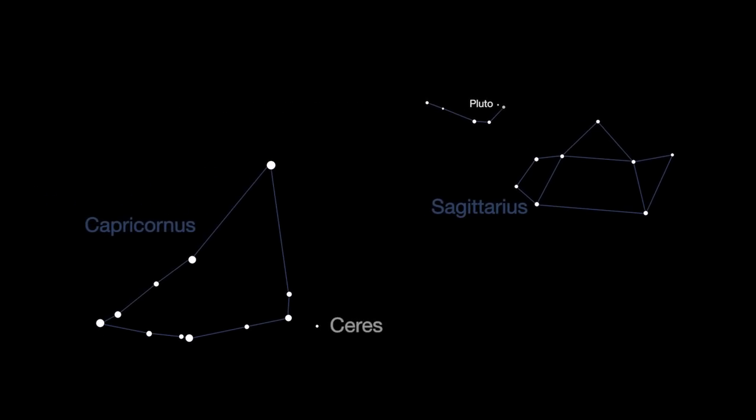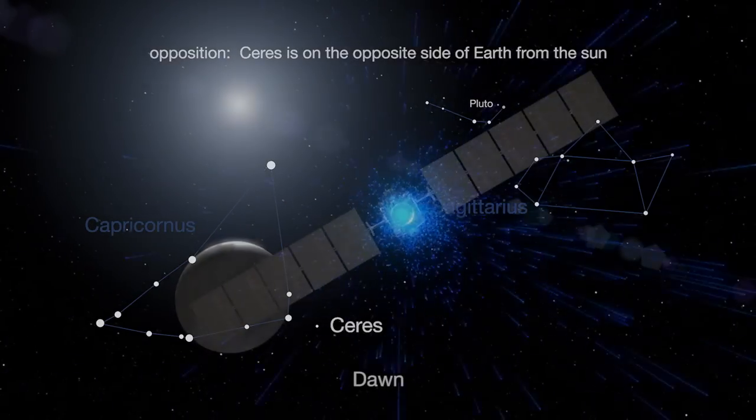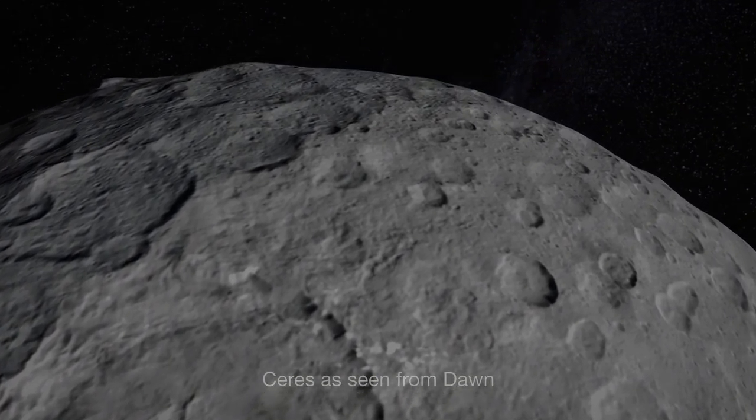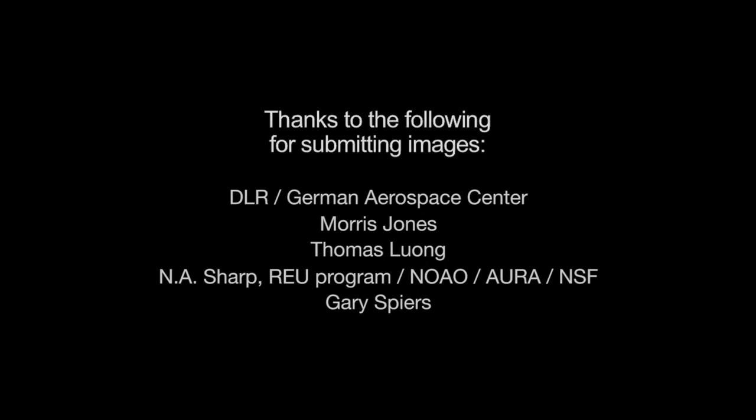Another dwarf planet, Ceres, is at opposition, not too far away from Pluto, in the southern sky between Sagittarius and Capricornus. That's where NASA's Dawn spacecraft is orbiting right now. You can learn more about New Horizons and Dawn and all of NASA's missions at www.nasa.gov. That's all for this month. I'm Jane Houston Jones.